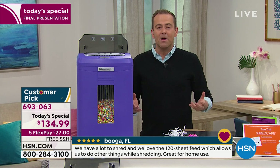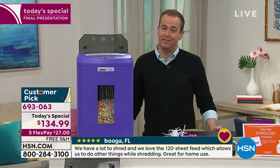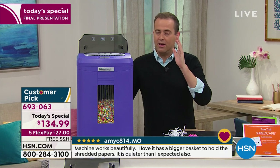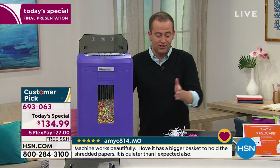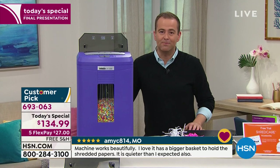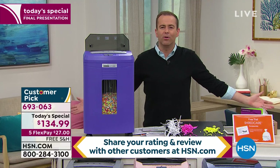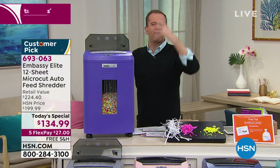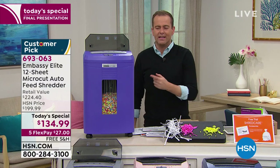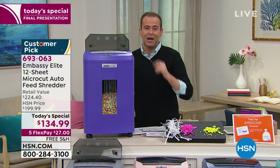I'd rather you got it right now at a much discounted price. If you and I went to the store with $135 to spend, we'd probably walk away with a strip cut or a cross cut — and they're fine, but they're not as good as micro cut. If we had all the money in the world and walked into a store and said 'Take me to your best shredder,' they'd take you to micro cut. That's the only way to say it — not the strip cut or the cross cut, but the micro cut.